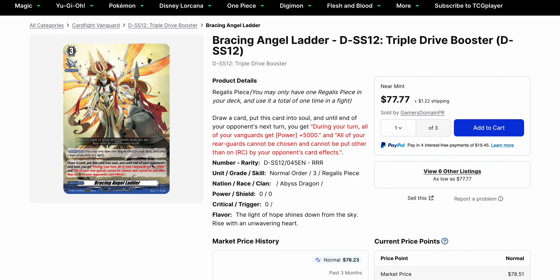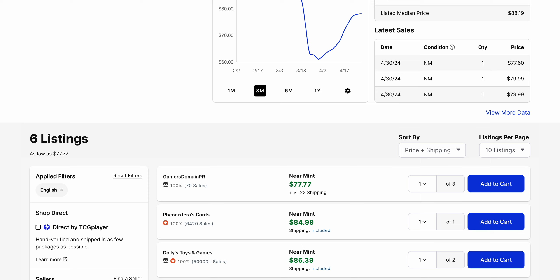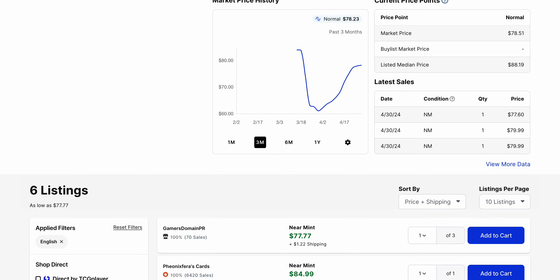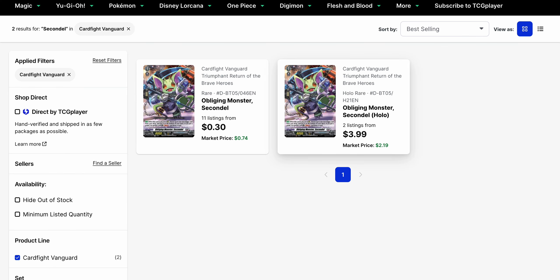Going back to Bracing Angel Ladder — as we did get announcements of new Regulus pieces for Festival 2024, I wanted to see where this card was sitting. At this point, we have a base price of $77.77 and the market price is $78.51. Market price has basically not breached $80 again yet. With more Regulus pieces being announced, it may actually just hold around here, but I would not consider that fully until we actually get to Festival 2024, as players are still likely to use this where Shiranui continues to dominate.